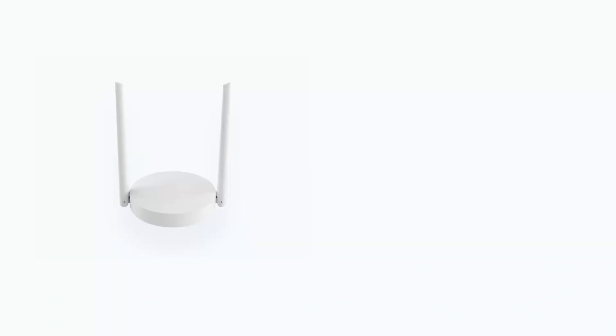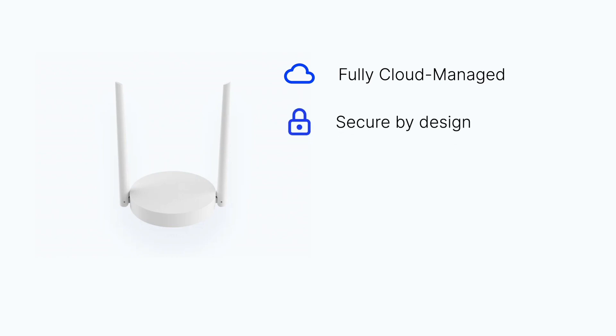The ThingsIndoor Gateway Pro is a unique solution in the LoRaWAN space. It's a fully cloud managed gateway, which means that you don't need physical access to the gateway to manage it. In fact, there is no way to physically access the gateway settings, which makes it secure by design.